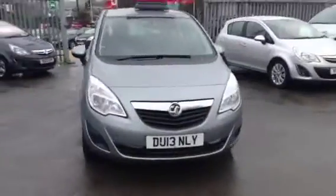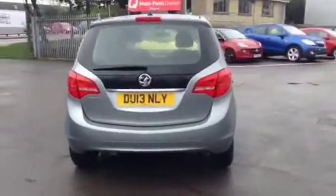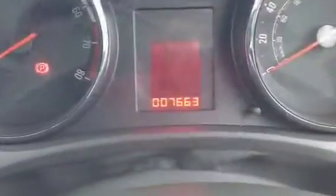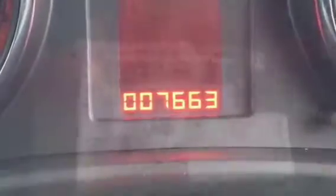Welcome to Bayless Vauxhall in Cirencester. Today you are viewing a Meriva 1.4 S finished in metallic grey. This network approved vehicle was registered in March 2013 and has done a short mileage of just 7,663 miles.